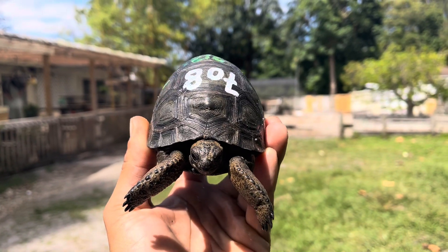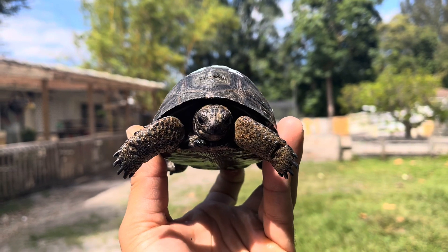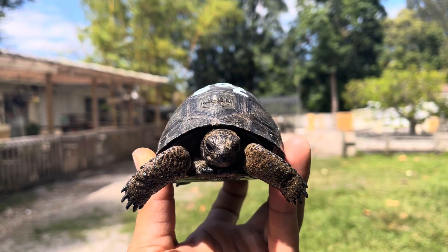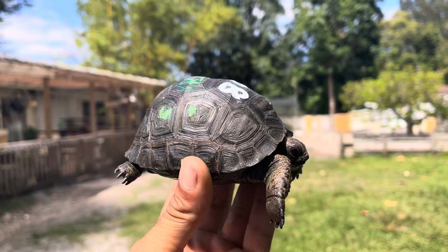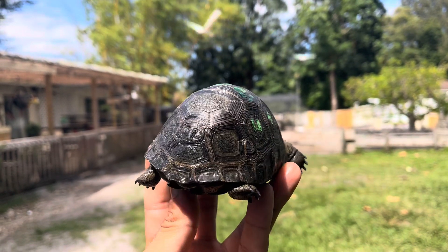Hey, how's it going everybody. In today's video we have #708 — this is a double scute Aldabra tortoise, measuring in at four inches. I'm going to go ahead and give it a spin around.